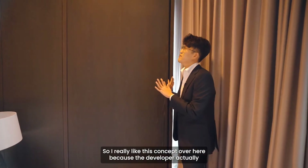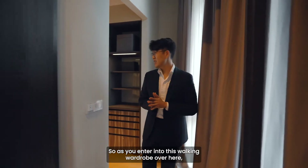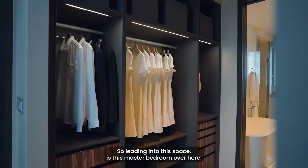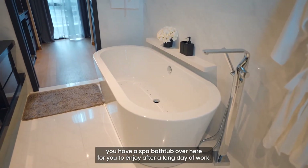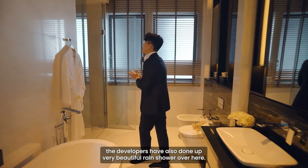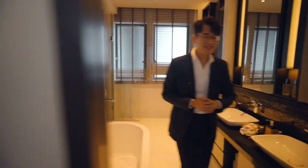You might be wondering where the master bedroom wardrobe is. The developer has actually concealed the walk-in wardrobe as well as the master bathroom. As you enter the walk-in wardrobe, there are lots of storage spaces for him and hers — plenty of room for clothes, designer bags, and all your accessories. Leading further inwards is the master bathroom, where to my right you have a spa bathtub for you to enjoy after a long day of work. To my left is a duo-concept sink so you don't have to fight for the sink in the morning. The developers have also done a beautiful rain shower with a very nice black marble backdrop.